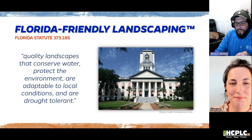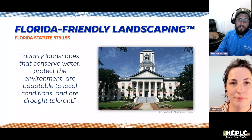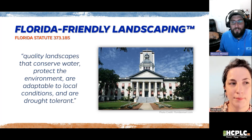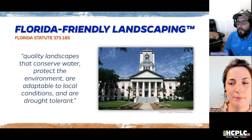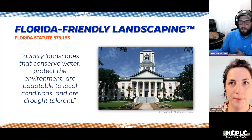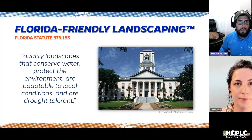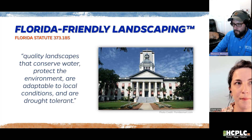In 2009, the Florida Friendly Landscaping program worked with the Florida legislature and created Statute 373.185. The statute defines Florida Friendly Landscaping as quality landscapes that conserve water, protect the environment, are adaptable to local conditions, and are drought tolerant. It's important that Florida came together with the university to get this into legislation, setting the grounds for working with HOAs and establishing this as a standard for landscaping.